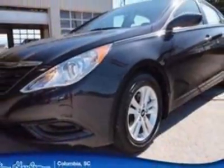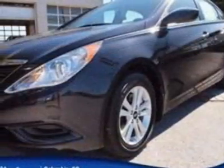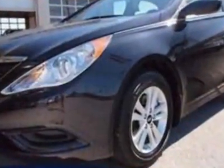For your protection, a warranty is available for this vehicle. This Sonata boasts a 2.4-liter inline-four engine and has a six-speed automatic transmission.